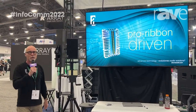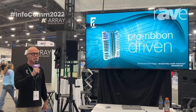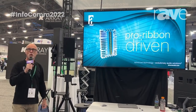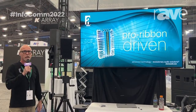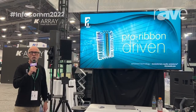Hi there, my name is Tom Back from Alcons Audio. We're a Dutch manufacturer of professional sound systems and we're happy to be back here in Las Vegas for Infocom 2022. We present a number of new products and existing products here, and it's all based around our pro ribbon high-mid/high-frequency technology.